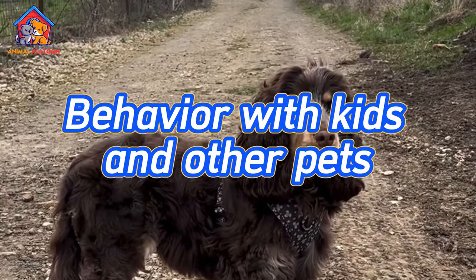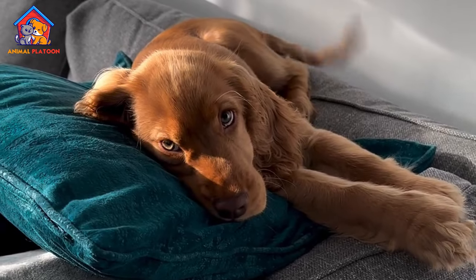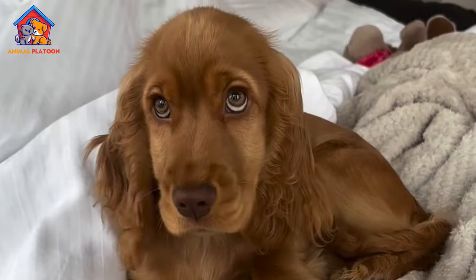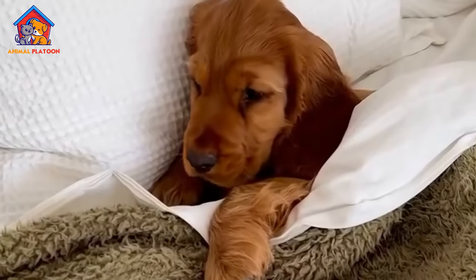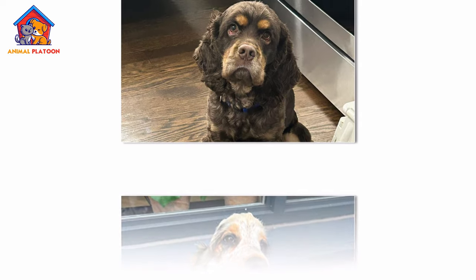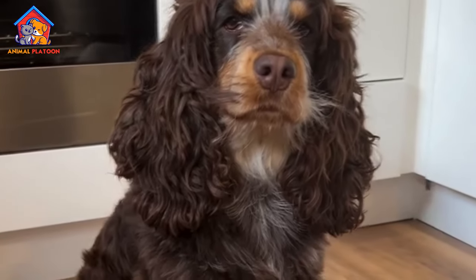The English Cocker Spaniel is known for its friendly, affectionate, and sociable nature, making it an excellent companion for families with children. The breed is gentle, patient, and playful, and it tends to bond closely with family members. English Cockers are generally good with children, making them an ideal family pet, though supervision is recommended when they are around very young kids to ensure gentle interactions. Their sociable nature extends to other pets as well — they typically get along well with other dogs and can be introduced to cats with proper socialization. Early socialization and training are key to ensuring the English Cocker Spaniel grows up to be a well-rounded, well-behaved dog.